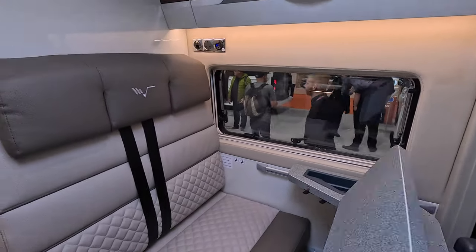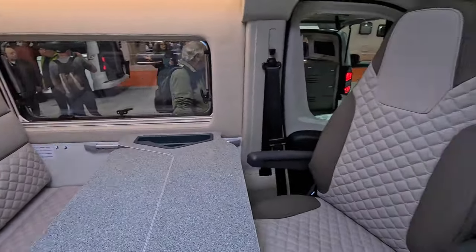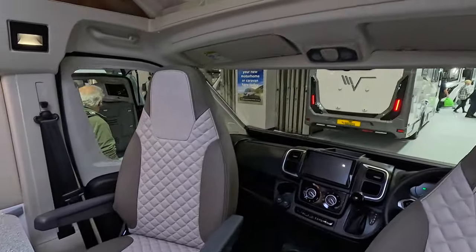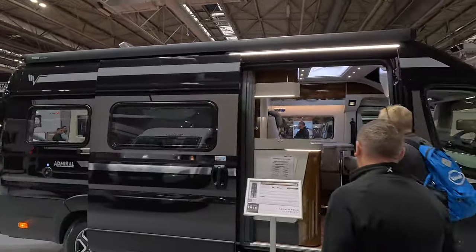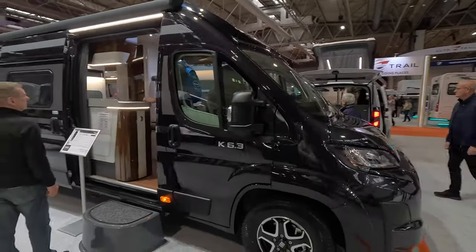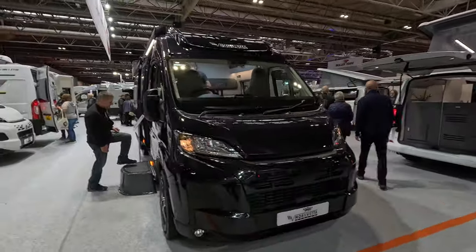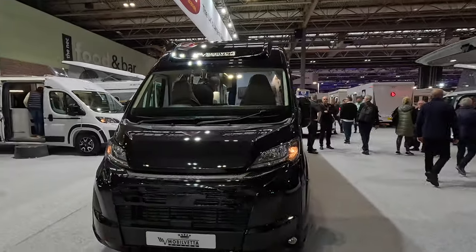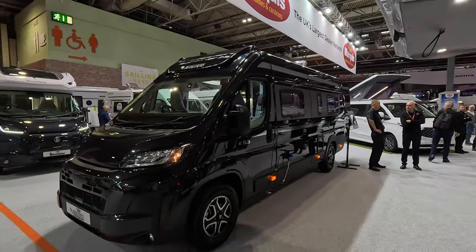This table is ingenious because it means you can get in easily, especially if you're not a skinny mini — it opens out like that. There's a nice big skylight over. So that's the Mobilvetta Admiral K6.3, also on a Fiat Ducato with the new front grille — obviously the new look for 2025.